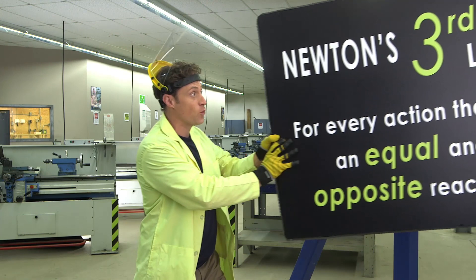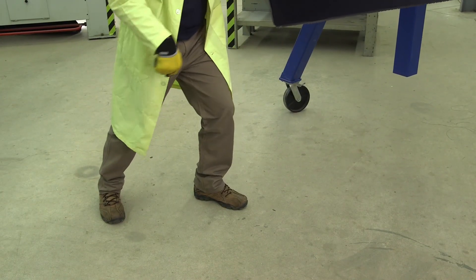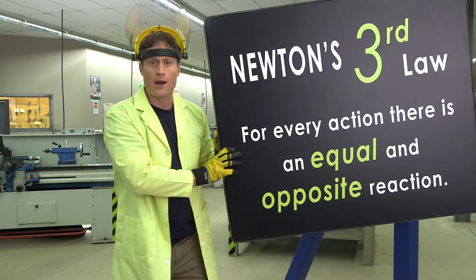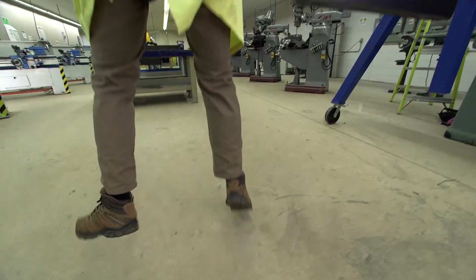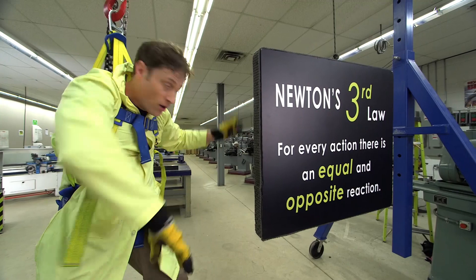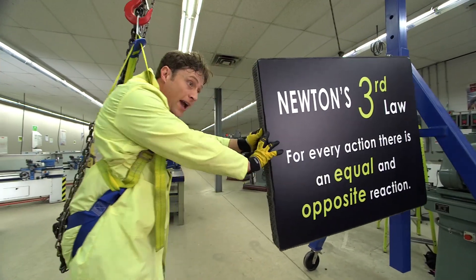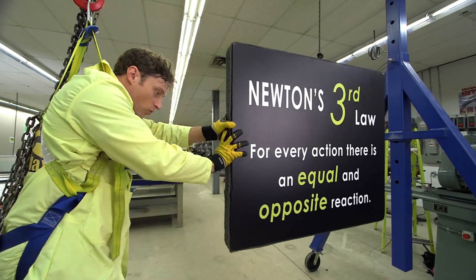Now if I was to push this sign, I'm not only pushing the sign this way, but my feet are pushing against the ground in the opposite direction. It's really easier to see if I'm not standing on the ground. So now that I'm hanging — watch — I push on the sign, and when I exert force on the sign to make it go this way, I go that way.